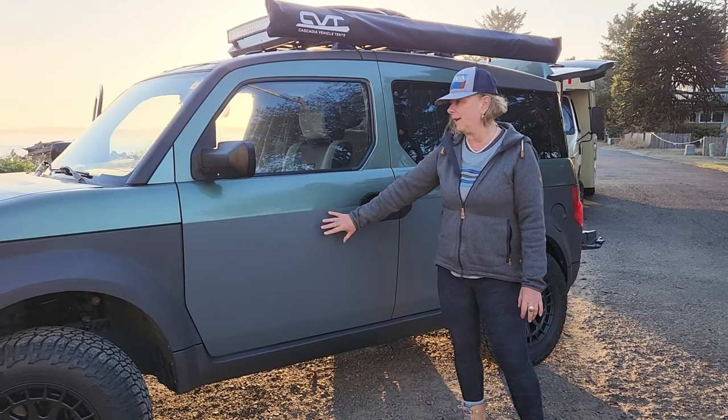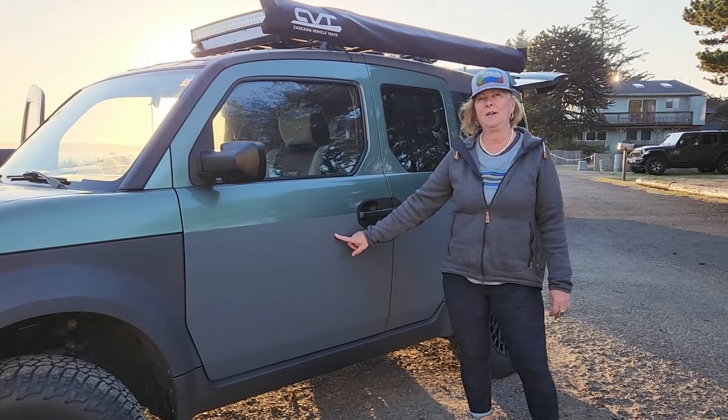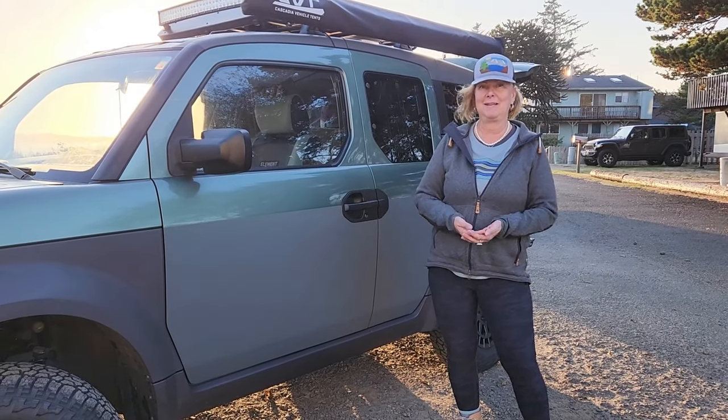I also put Rhino Raptor on the doors, which is a truck bed liner. This way it protects my vehicle in the bush from getting scratches — the doors were getting really scratched. So this is the best solution for that so I don't have to keep repainting them.